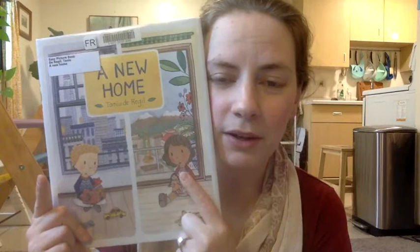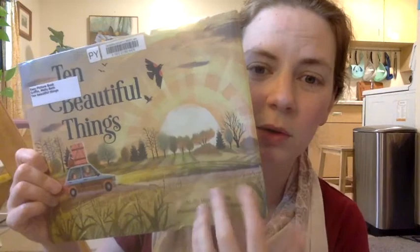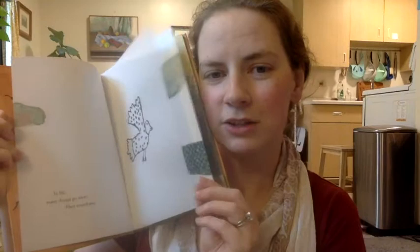A New Home is a beautiful book about a little girl who lives in Mexico City and a little boy who lives in New York City, whose families are each moving to the other's city — a lot of working through the emotions of an international move. Ten Beautiful Things is the story of a car ride to a new home; a little girl moving in with her grandmother, looking for ten beautiful things along the way — tender and very beautiful. Things That Go Away is not about moving in particular, but notable for its translucent overlays, where illustrations change meaning when layers are added.